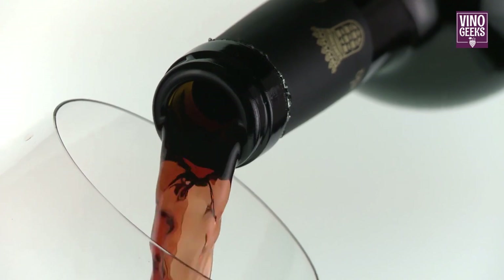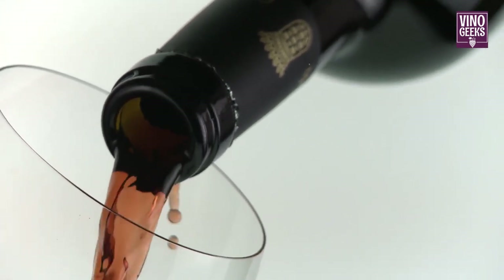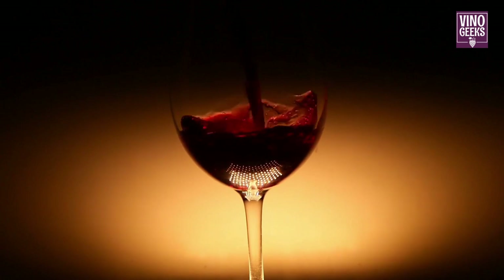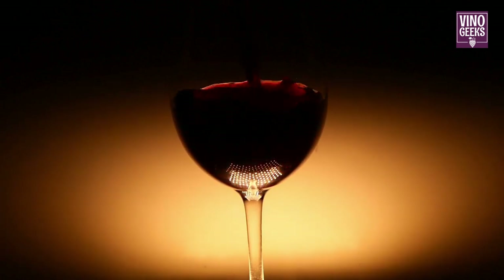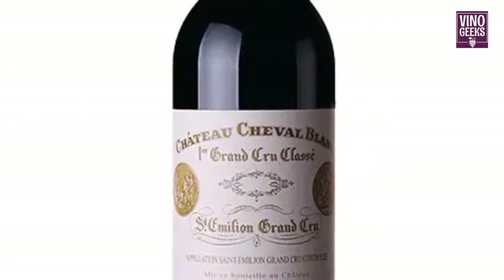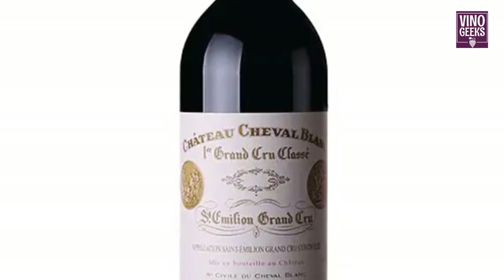Moving on to Cabernet Franc, a versatile grape that plays a supporting role in many Bordeaux blends. With its herbaceous aromas, spicy notes, and vibrant acidity, Cabernet Franc adds complexity and elegance to Bordeaux wines, particularly those from the right bank. Chateau Cheval Blanc is celebrated for its exceptional Cabernet Franc-based blends, known for their finesse and age-worthiness.